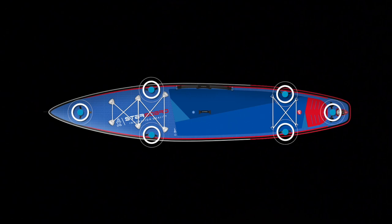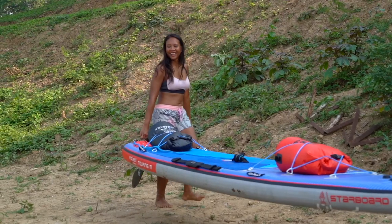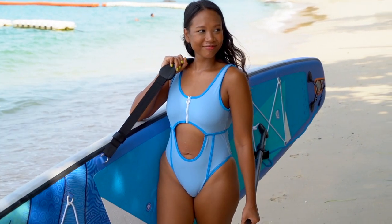Handles on the side and the rear of the board make carrying super easy. The Touring Inflatable features the shoulder carry strap with paddle holder on Takini models and Deluxe models.